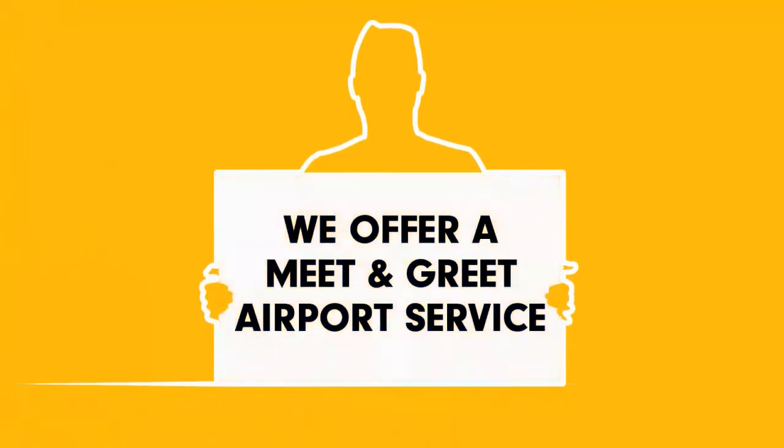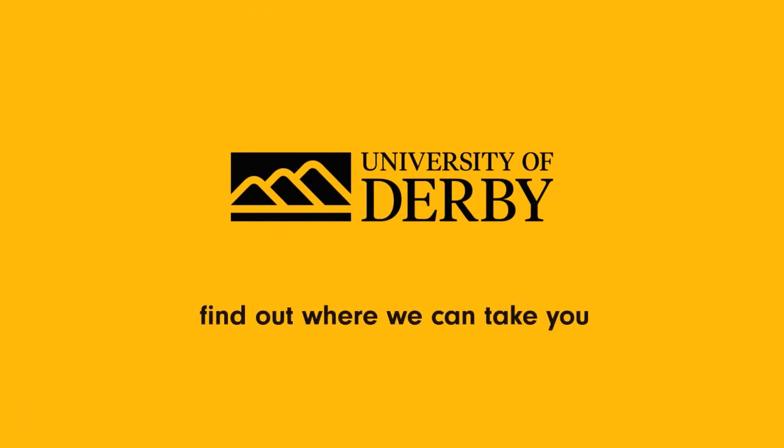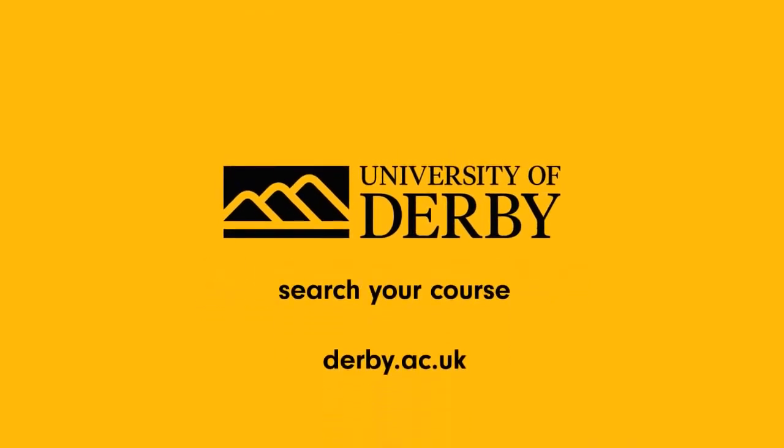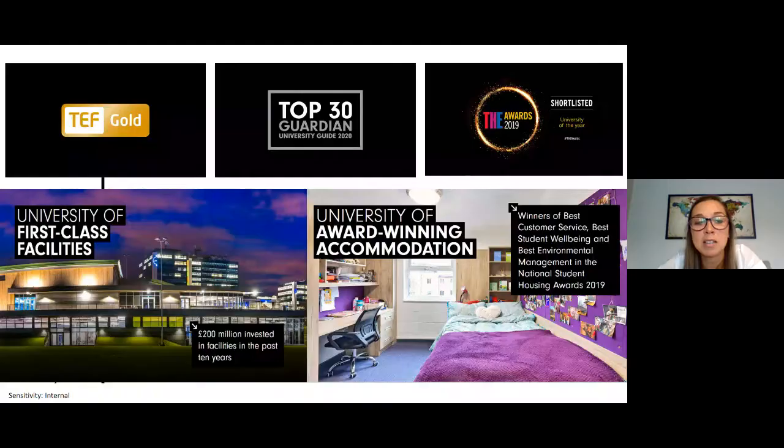We offer a meet and greet airport service when you arrive. Derby has a strength in teaching and learning which is reflected in its achievements. We're proud to be rated gold in the Teaching Excellence Framework and we're top 30 in the Guardian University Guide 2020. In the past 10 years, we have invested around £200 million on study, sport, recreation and wellness facilities to provide the best possible experience for our students. We're also winning awards for our student accommodation.